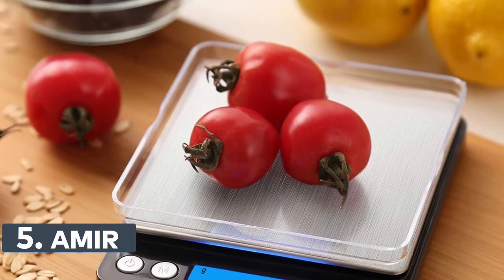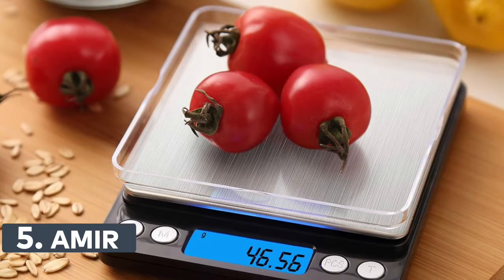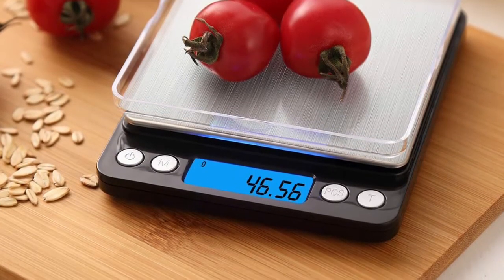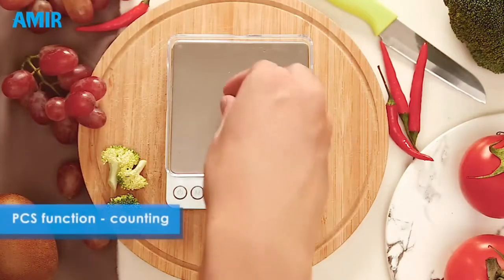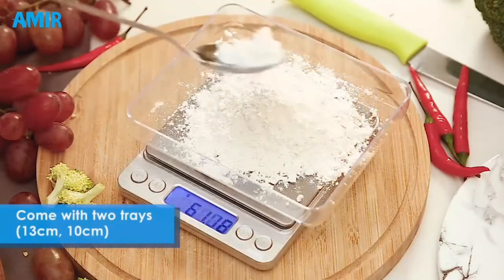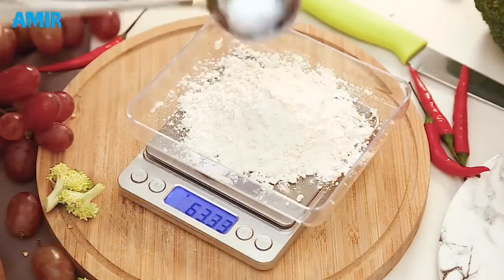Number 5: Amir Digital Kitchen Scale. The Amir Kitchen Scale is built with a high-precision sensor system, providing instant and accurate results from 0.05 grams to 500 grams. Easy to clean and use, it's ideal for measuring jewelry, medicine, and cooking ingredients with refined accuracy.